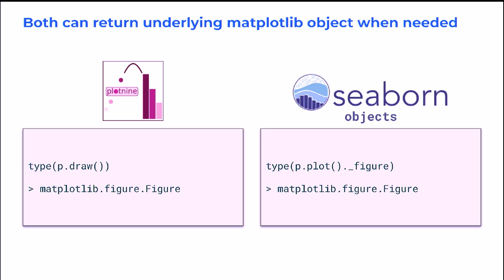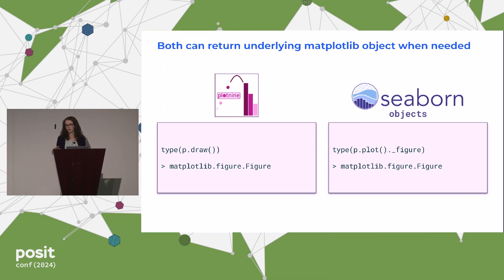And always with any of these tools, you worry: what if I reach the limit of this tool? Will I get kind of stuck and stranded if I'm using a tool that isn't the language standard? Well, both of these tools make it really easy to get out that underlying matplotlib figure. So if we need to customize further, we can always roll up our sleeves and do so. We'll never get stranded.